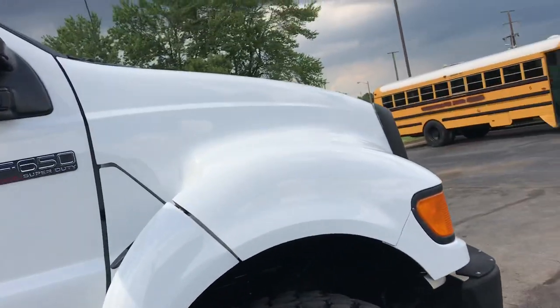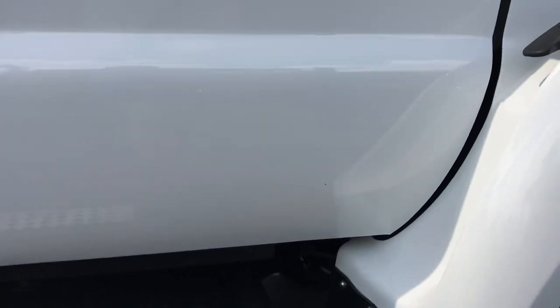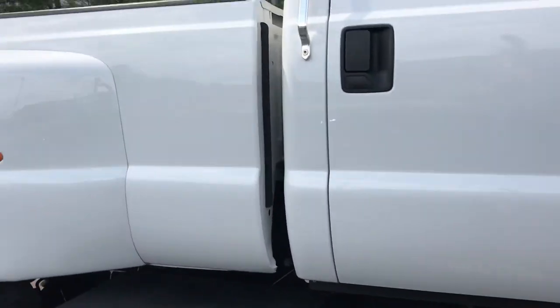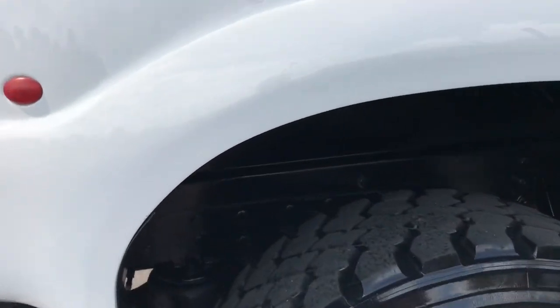Not the first nick, dinger, or scratch on it, but the undercarriage is perfect — airbag suspension throughout.